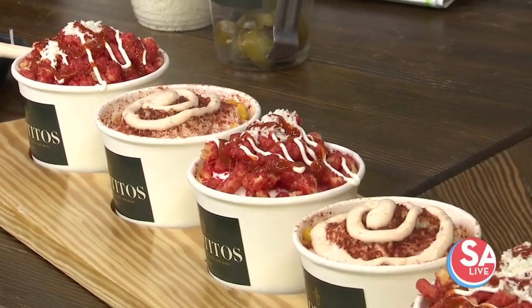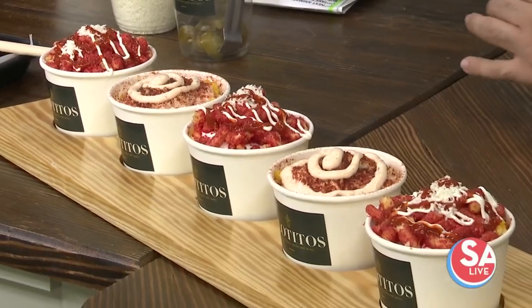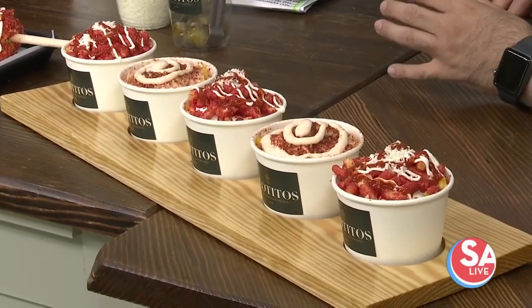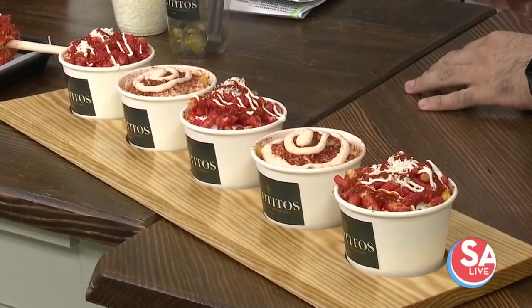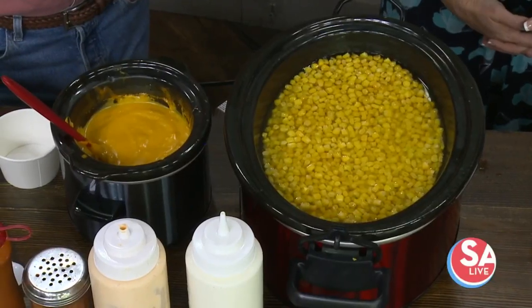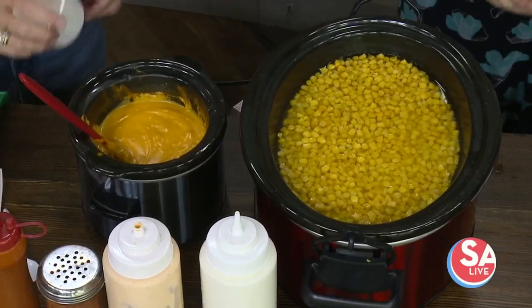Why a corn bar though? Because there are exactly 14 places around our shop right now and a lot of them are very similar in their corn. People love corn here in San Antonio, so why not give people choices and make it fun — add exactly what you like on there.